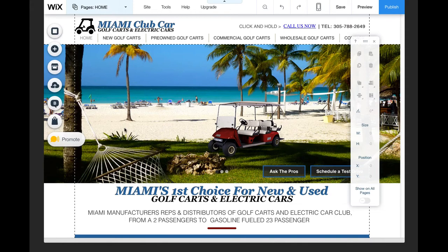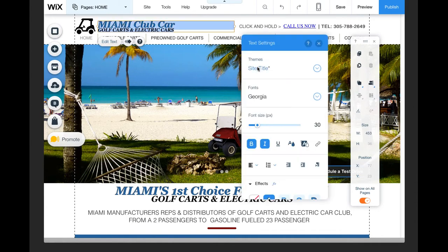Some of the first things we'll take a look at with this particular site and this particular customer — obviously they sell golf carts and electric cars, and their primary market they're looking to capture is Miami. So you even see that with the logo, for example. That logo is set, and if we go into Settings, that logo is set as a site title, so Google will recognize that as a site title. It'll recognize Miami — their primary market — Club Car, which is the particular brand or the primary brand they carry, and golf carts and electric cars. So Google's going to register that as what this website is all about. That's the site title.